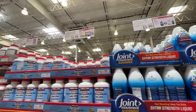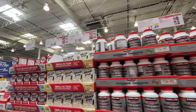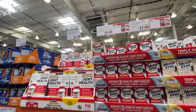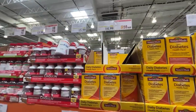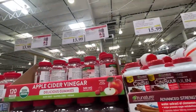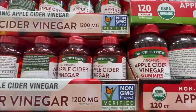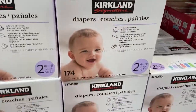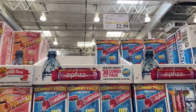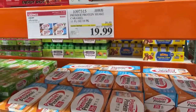The first thing I filmed was all the supplements, vitamins, and medicine that you can get. I did not get to film all of it, but this is the majority of what I had seen — all of these were on sale, top and bottom. There's apple cider vinegar, Kirkland diapers at $23.99, and then this is the B12 that you can put in your water. Premier protein is $19.99, originally $24.